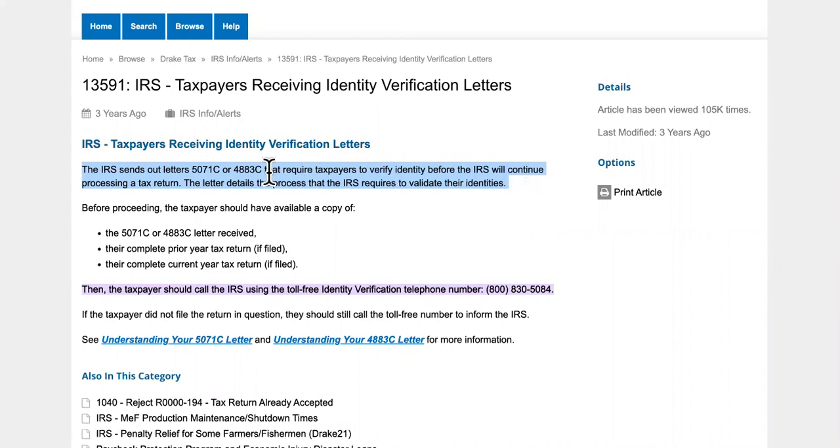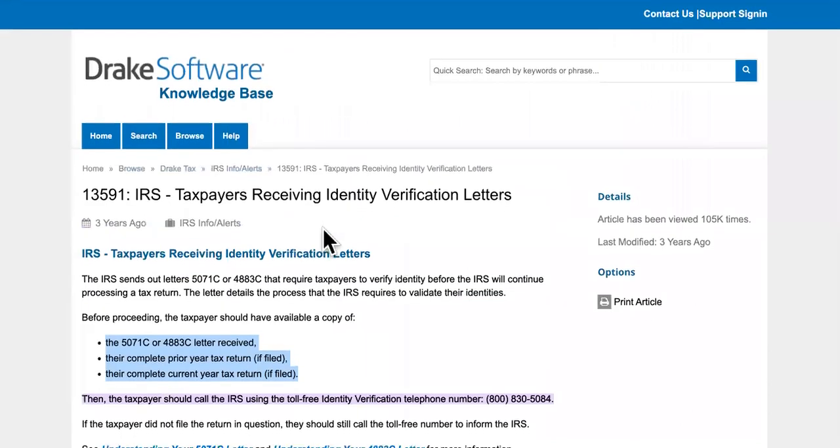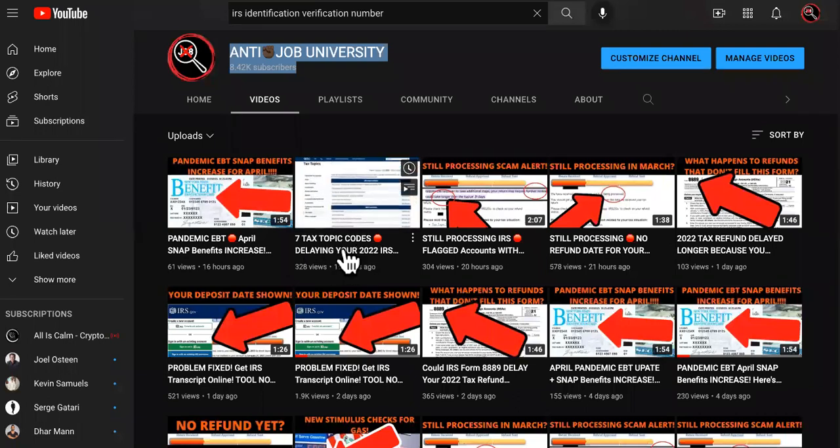Sometimes you don't even know you're supposed to be expecting a letter. Some of you are still processing right now and they are in the process of sending these letters out to you. It could take a lot more time, and I'm sorry for that. But if you got any of these codes, or the ones I named earlier, there's a video on the channel that tells you about the tax topic codes that are delaying your 2022 IRS tax refund.